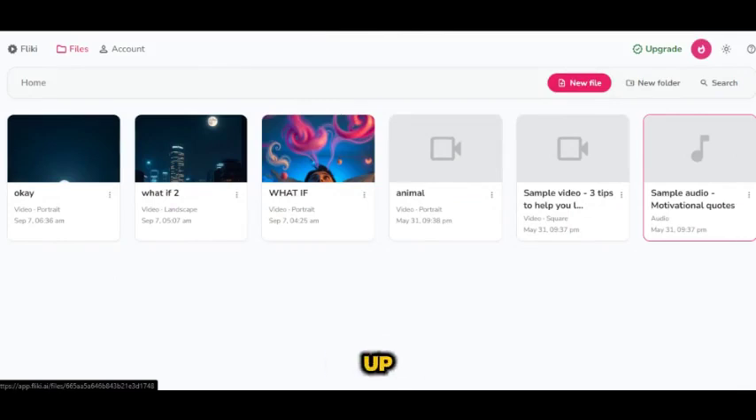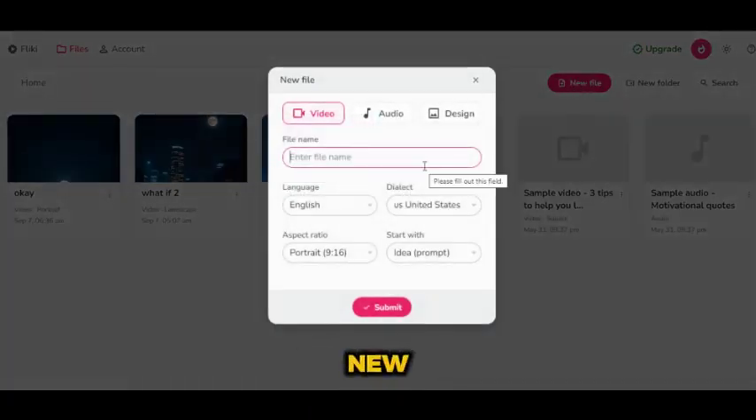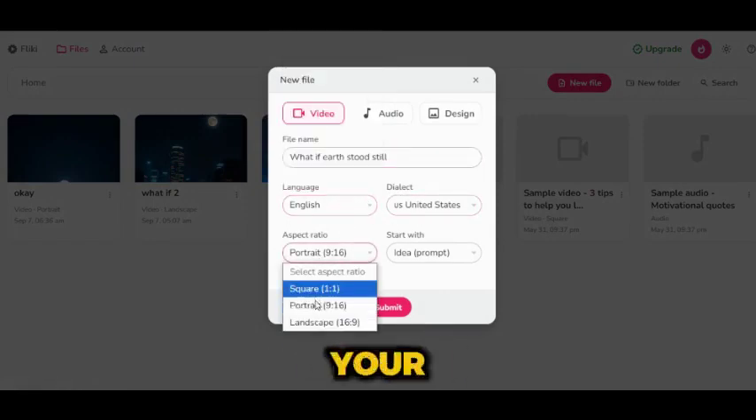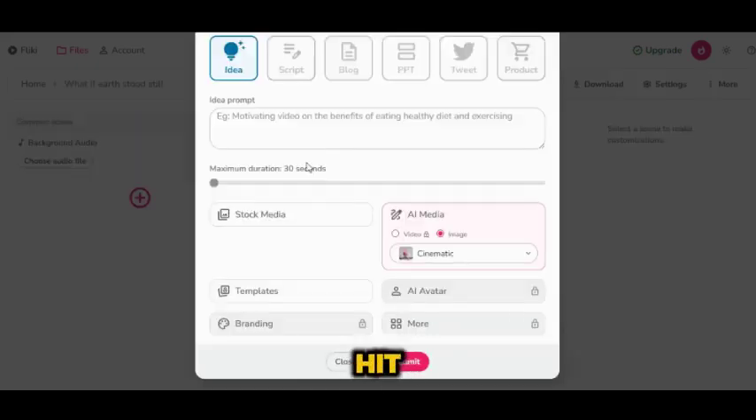All right, let's dive right in. Open up Flicky AI, and you'll be greeted by a sleek, user-friendly interface. To get started, simply click on New File. Under the Video section, enter the title of your video, select your preferred language and dialect, and choose the aspect ratio based on where you plan to post your video, whether it's YouTube, Instagram, or TikTok. Now, take a close look at the section labeled Start With. Click on it, and you'll see a few options pop up. The most commonly used is Script and Idea, but for this niche, we're going to select Idea, and then hit Submit.